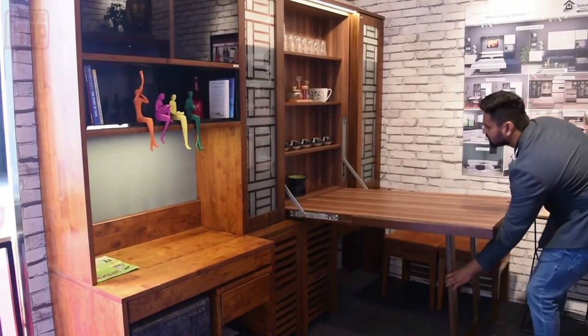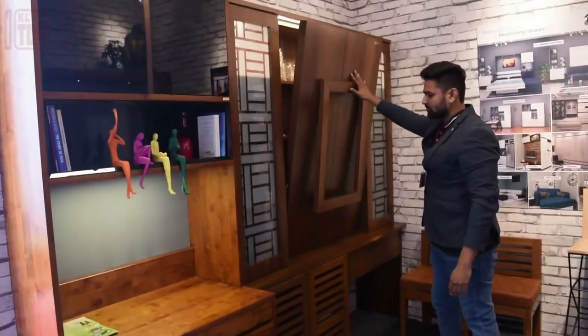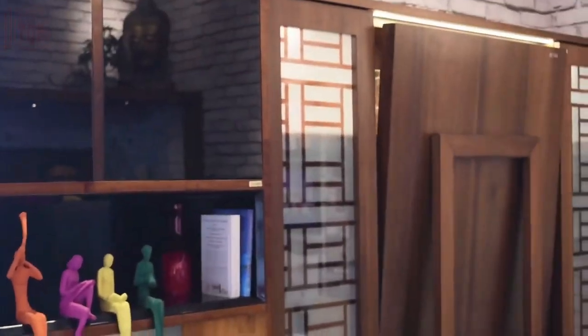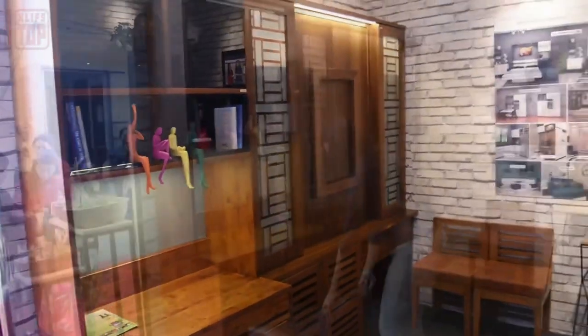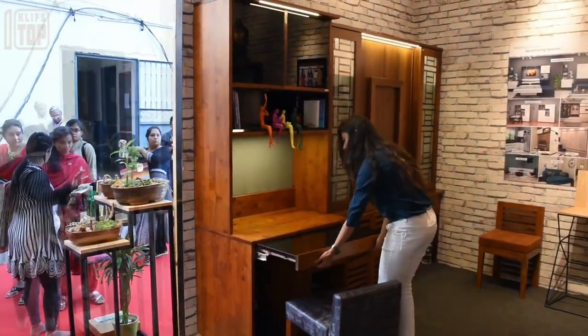Intelligent furniture heralds the future for those tedious office nights. These beds vanish into any office wall, camouflaged with matching wallpaper. Simply pull it out and position a foldable couch from Space Maxim underneath for support. Your secret is safe — even from the boss.